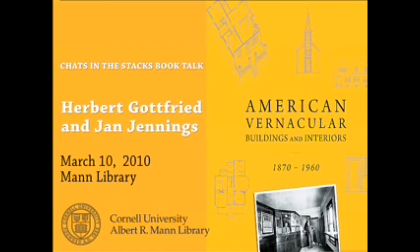In today's talk, originally presented at Mann Library on March 10, 2010, Herbert Gottfried of the Department of Landscape Architecture and Jan Jennings of the Department of Design and Environmental Analysis trace the contributions to America's built environment made by folk vernacular architecture across the country, and show how certain key factors together affected the transformation of American vernacular architecture from regional ethnic product to a national system of technology-driven buildings.